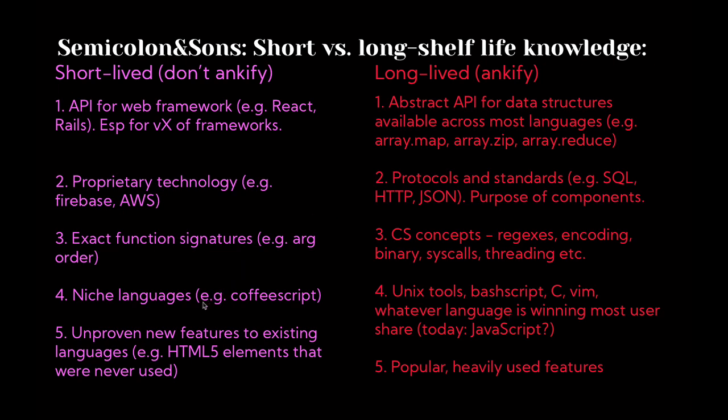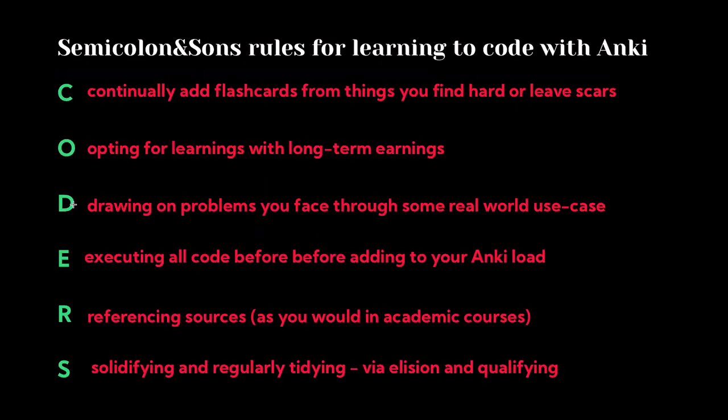Don't Ankify unproven new features to existing languages — there were HTML5 elements that were never really used and I dumped them into Anki and regretted it. Do Ankify popular, heavily-used features, like the list element in HTML if you're just starting out. Third: draw on problems you face through real-world use cases. Programming is better mastered through practice than through reading about it. Protect yourself from accumulating countless cards "just in case" — instead focus on actually doing things, and only when you encounter something confusing should you think about creating cards.